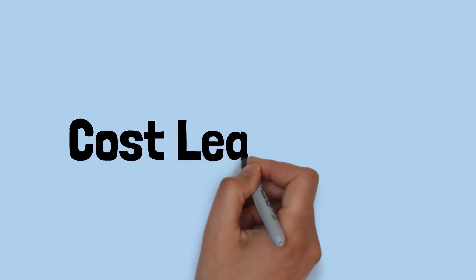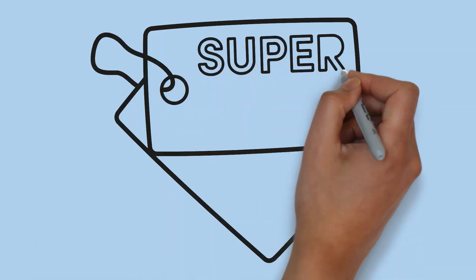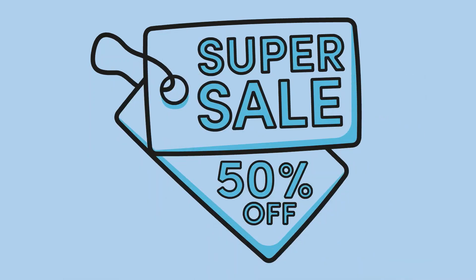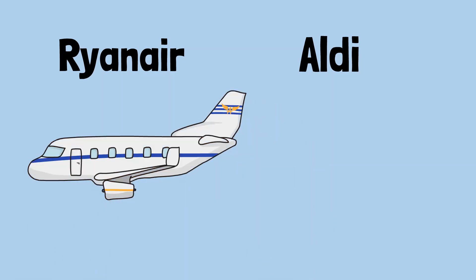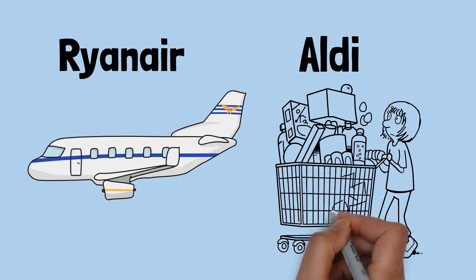Cost Leadership – Competitive advantage can be created through cost leadership. If you are able to make your business the lowest cost provider in the market, you will improve your chances of success. Having economies of scale in your production or having considerable market share allow you to achieve this. Ryanair and Aldi are good examples of businesses focused on providing low-cost alternatives to their competitors, often sacrificing customer experience in order to remain less costly than other market players.